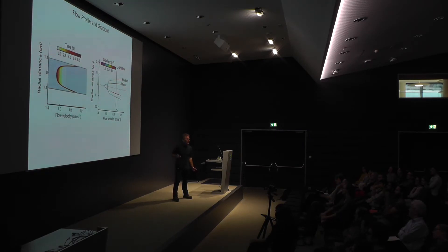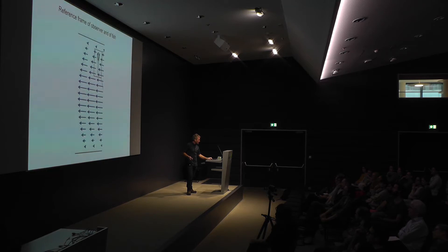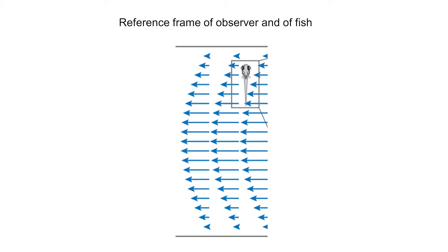What would be the prediction for rheotaxis? Where should fish be able to do it and where not? In a steep gradient they can do it. In a shallow gradient, they should only do rheotaxis at the edges — only in the boundary layer. It's not even a very exciting prediction because we know already from first principles, like Sherlock Holmes, it's the only thing left. And it's the only cue available. So this was a cool experiment, but we knew already what was going to happen.